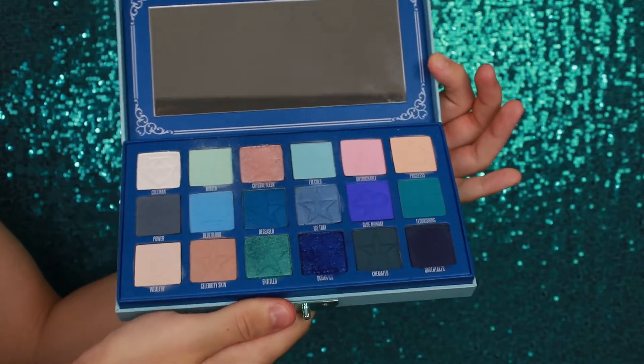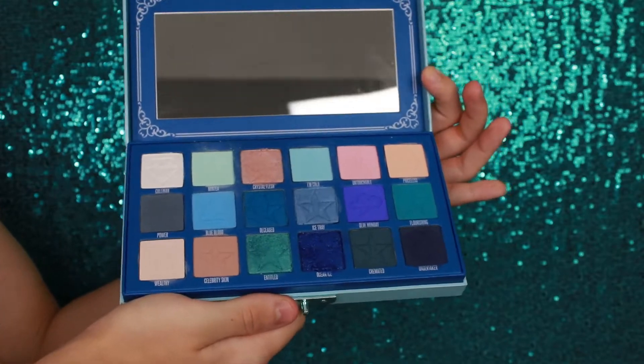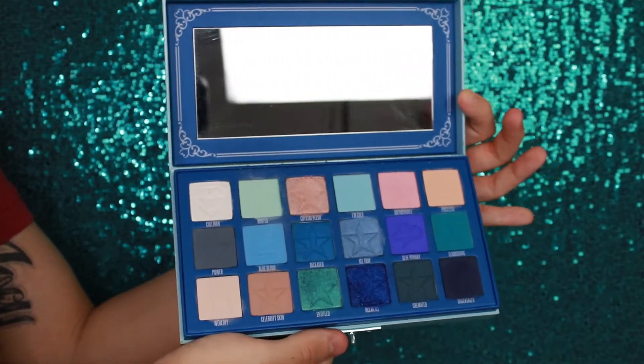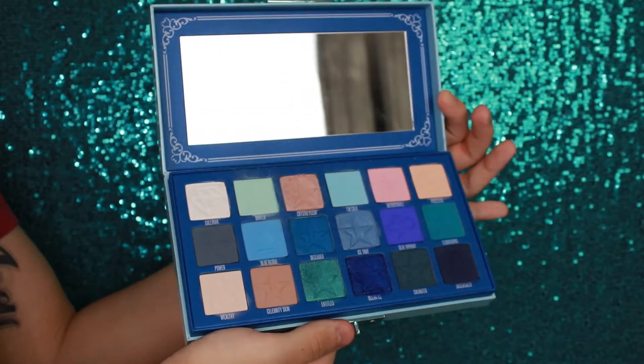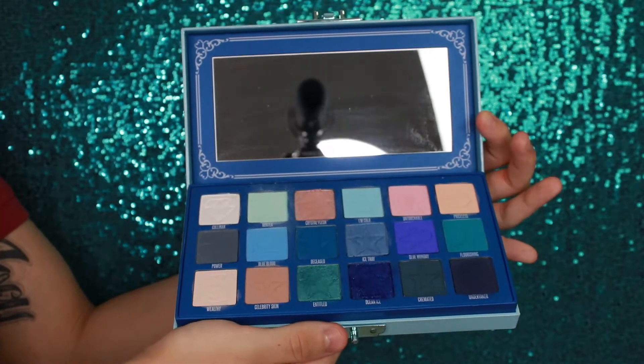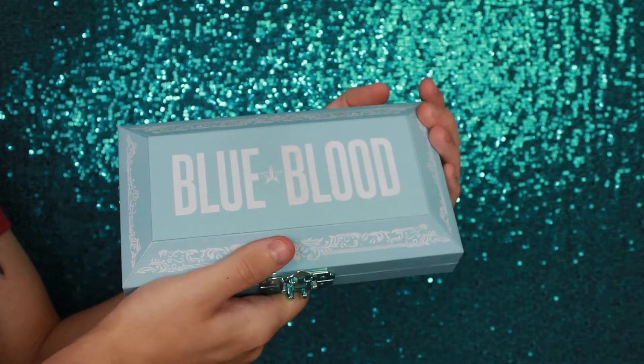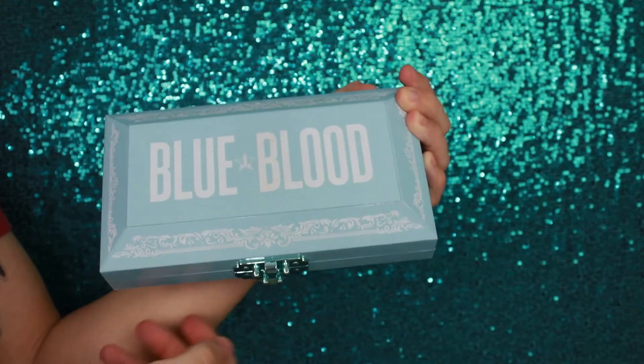Alrighty guys, that is all 18 of the Jeffree Star Cosmetics Blue Blood Eyeshadow Palette shadows swatched. If you guys enjoyed today's video, please make sure you give it a big thumbs up down below. Click that big red subscribe button to join my YouTube family, turn on my YouTube video post notifications by clicking on that bell icon and switching it to all. Thank you guys so much for watching and I will see you in the next one.